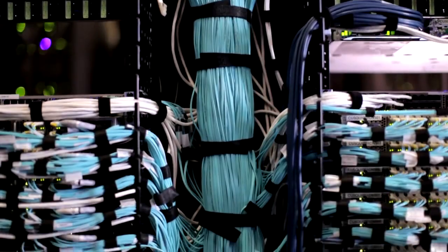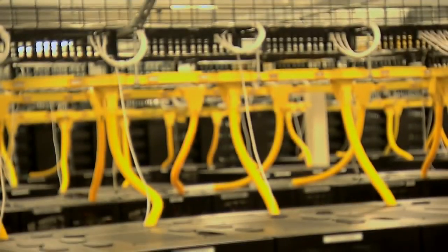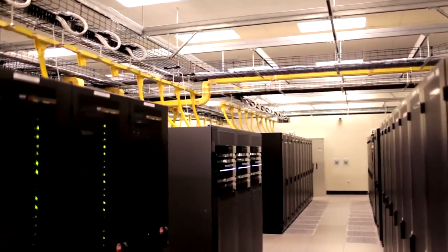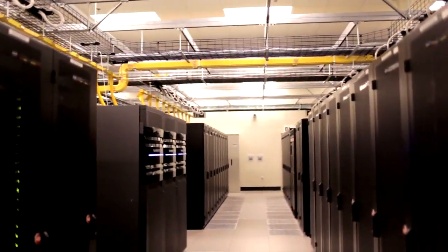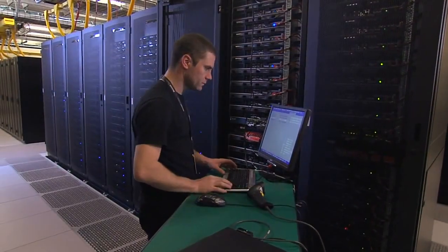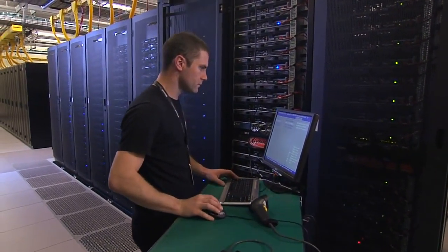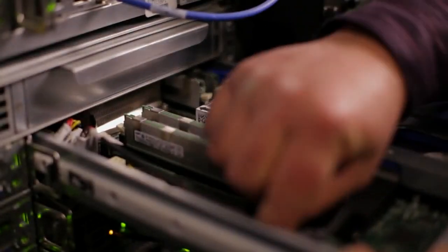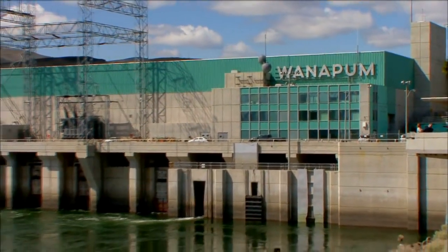Edge compute nodes host workloads closer to end users to reduce latency, provide geo-redundancy, and increase overall service resiliency. A team of engineers works around the clock to help ensure services are persistently available to customers. This facility is powered 100% by renewable hydropower.